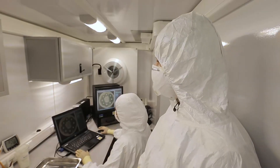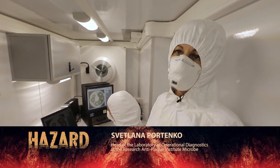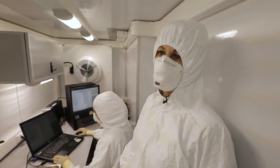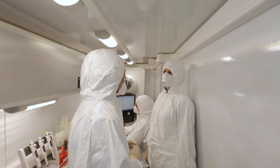We test the microorganisms that we isolate here with more than 40 different antibacterial drugs — to maximize our capabilities and to make the lives of patients easier as a result. Of course, that is our task.